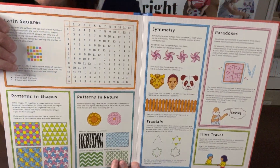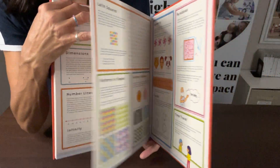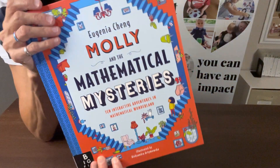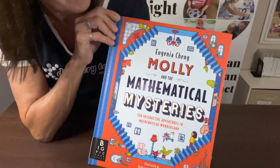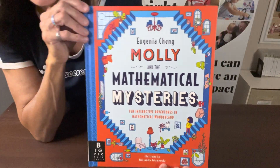If you have someone in your life who just loves math, this would be the perfect book for them. It will really keep them engaged and keep them busy for hours. Molly and the Mathematical Mysteries.